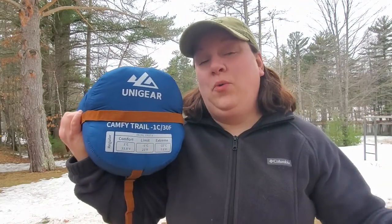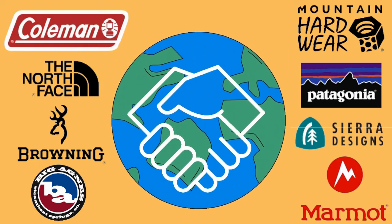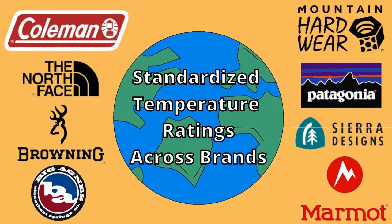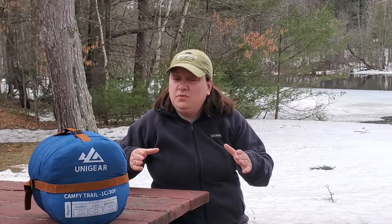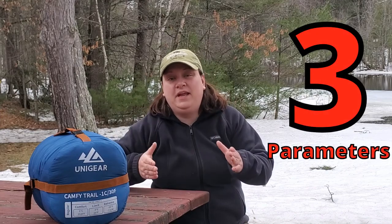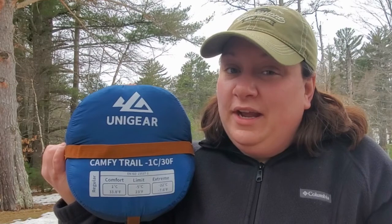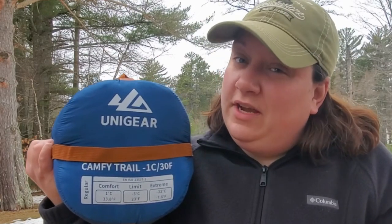Sleeping bag manufacturers are supposed to be using the ISO method of measuring the temperature rating of their sleeping bags. That's basically an international agreement amongst manufacturers so that the ratings of sleeping bags are standardized across brands. That's why I appreciate companies where they at least list the three major parameters you're concerned about when buying a sleeping bag: comfort, limit, and extreme. And although they seem fairly self-explanatory, there's actually a little bit of a breakdown with each one.